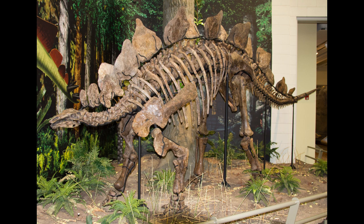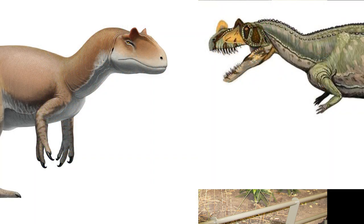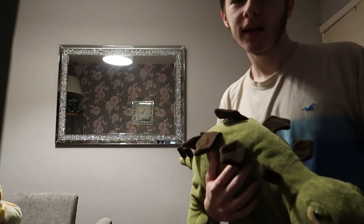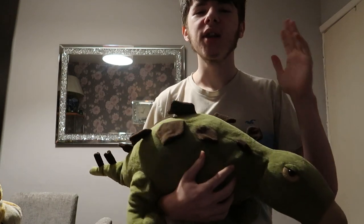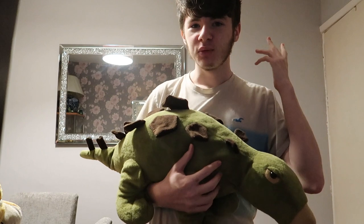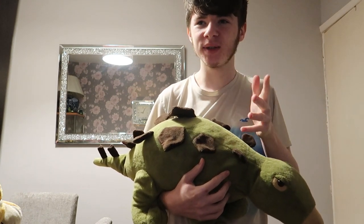Stegosaurus has plates on its back for display for females, and used for defense from predators like Allosaurus and Ceratosaurus, which is used to make the appearance of the animal look much bigger, to make predators nervous. When it comes to animals like Stegosaurus, we are showing a good example of how a dinosaur would defend themselves.